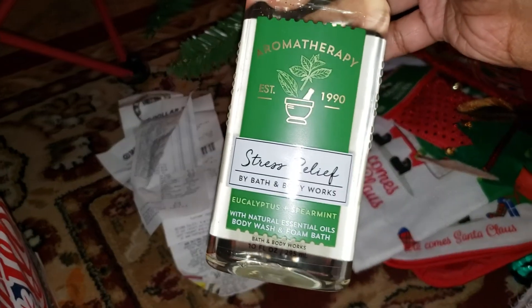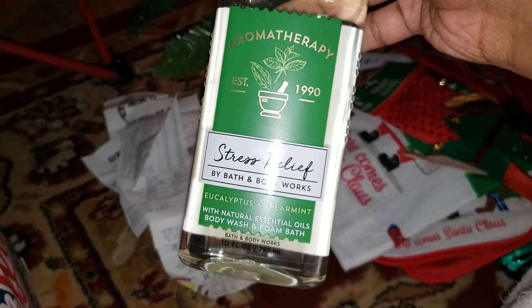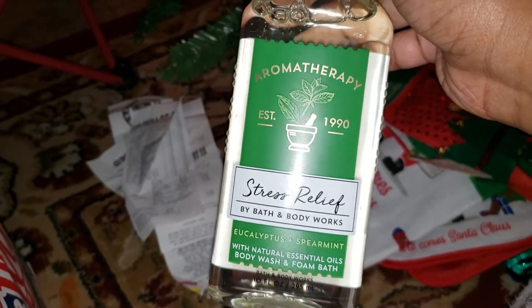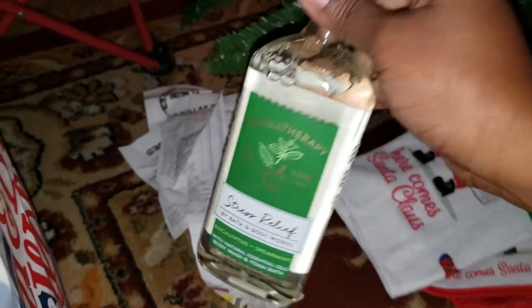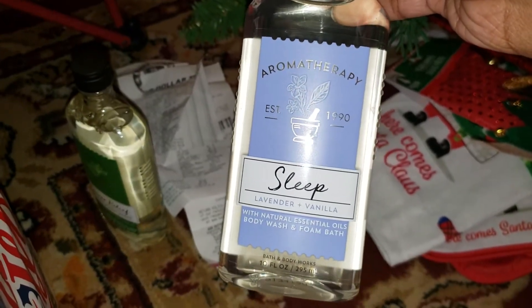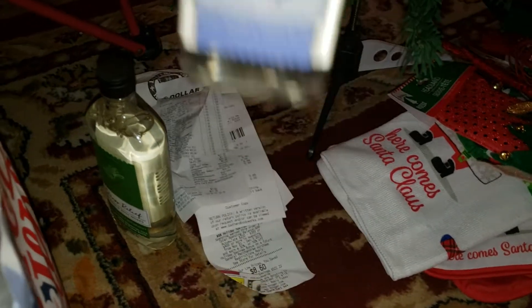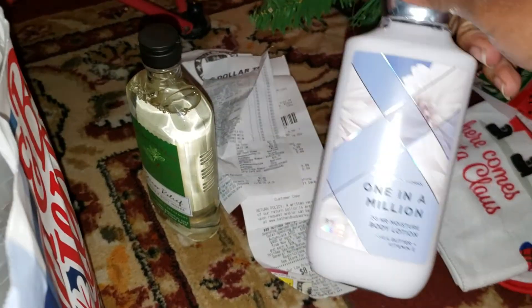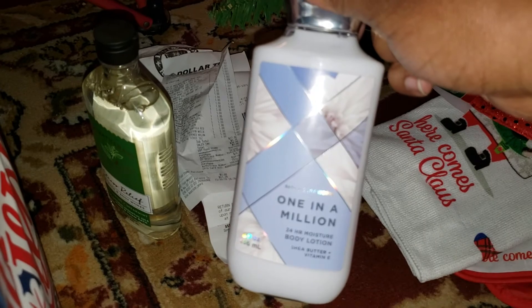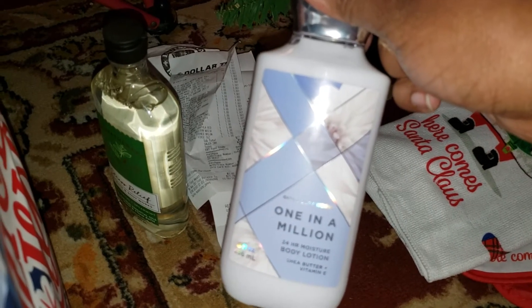Over here I got aromatherapy stress relief eucalyptus spearmint — these were $5.50 today. I went out and got one because I had already bought the aromatherapy sleep one in lavender vanilla yesterday. I also bought a 'One in a Million' body lotion and it smells amazing.